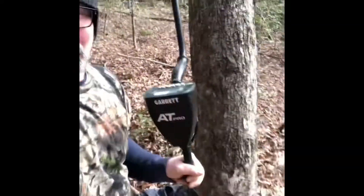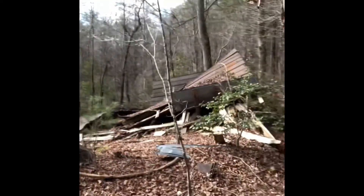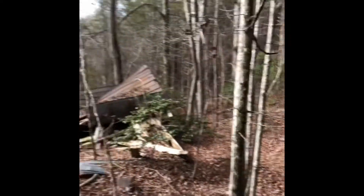Alright, well it's Digger Dan here out doing a little metal detecting today. I went way deep in the woods and look what I found — an old collapsed house. There ain't no trailer, nothing. This is deep in the woods. Let's see what I can find.